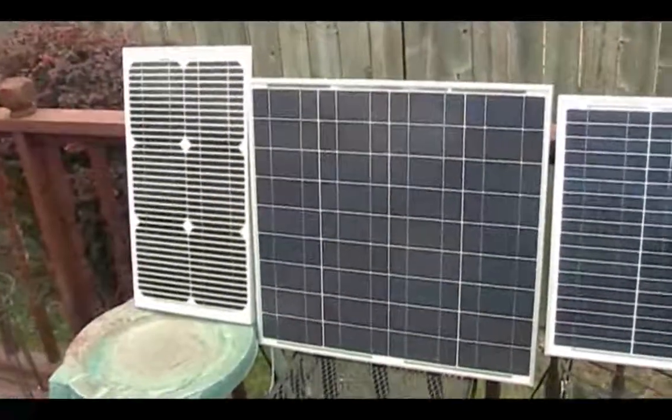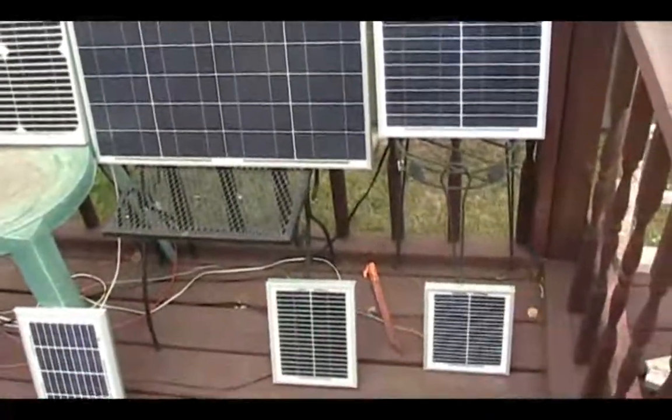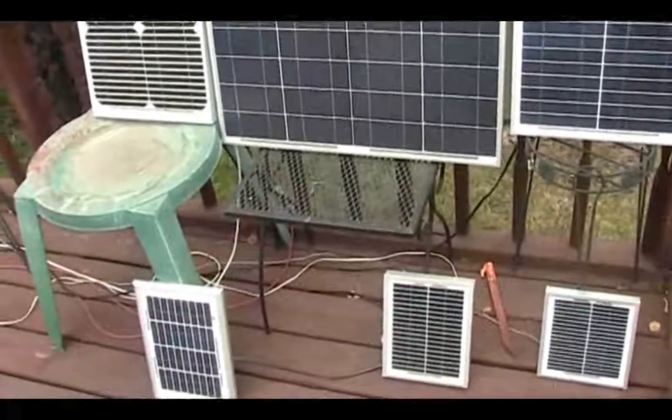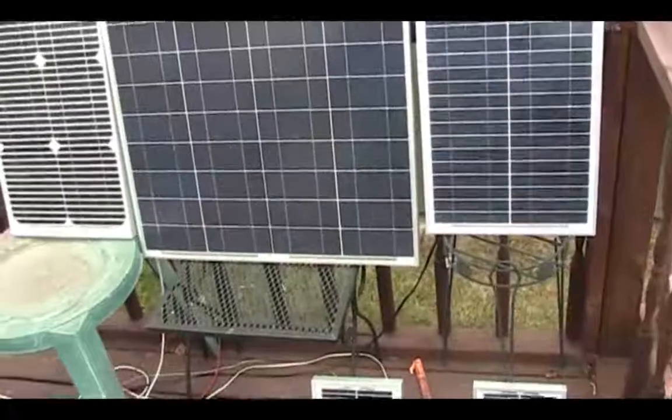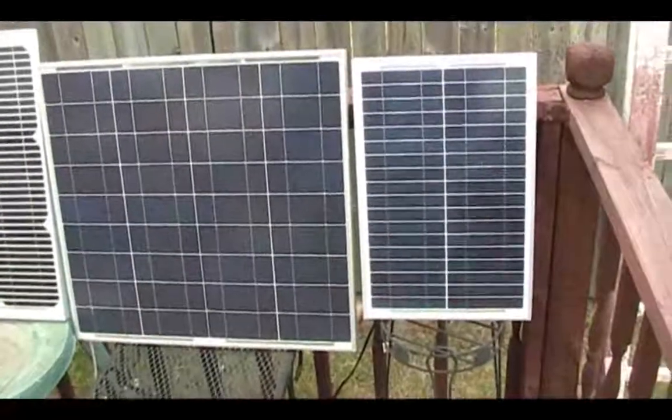I'm back again with a quick update on my panels. I just decided to do this because we had those high winds in Detroit a couple of days ago and they actually were affected. They actually fell over, all of them, from the high winds.